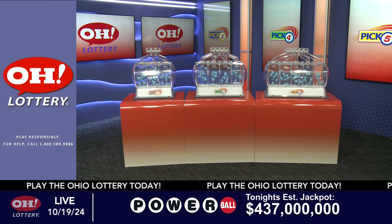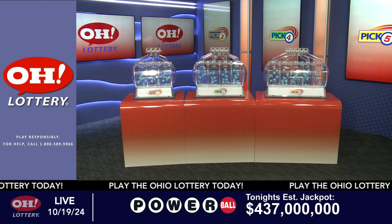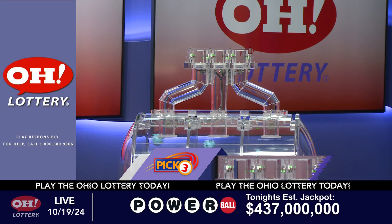We're here to pick the midday winning numbers for Saturday, October 19th. Here are today's winning pick three numbers.